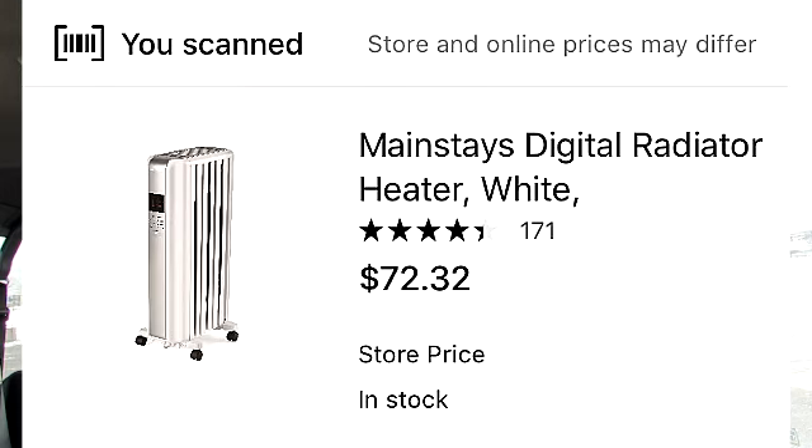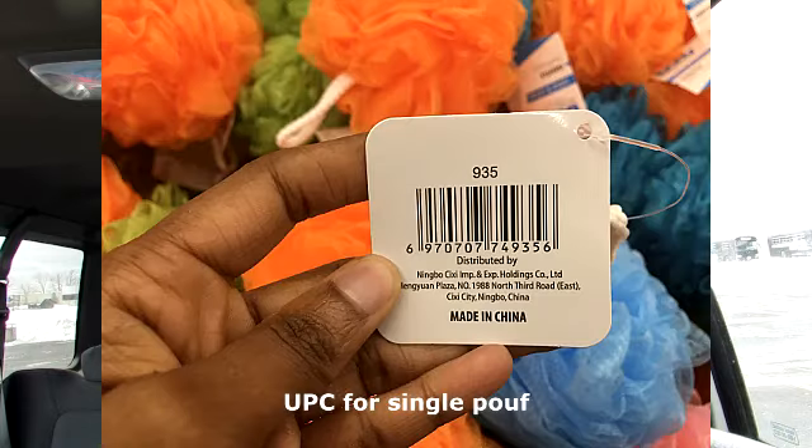Unfortunately, I was unable to find any at my Walmart, but I did see some other couponers find some. I will continue to look to see if I can find some heaters on clearance. I figured while I was in the store, I would see what I can find on hidden deal.